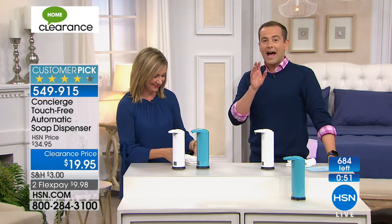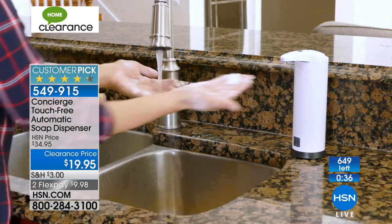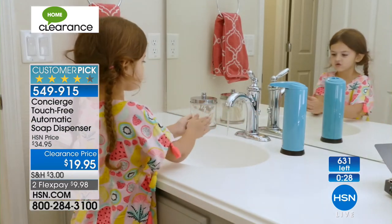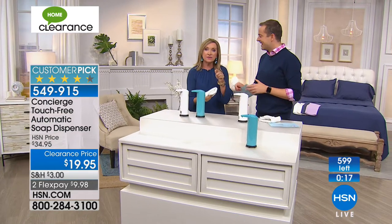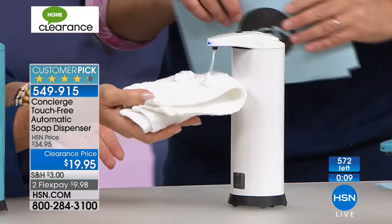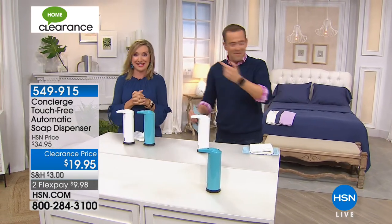We are now less than 60 seconds away from starting our Concierge Crazy Half Hour with some of the biggest Concierge products at prices I haven't seen in a long time. It'll be first come, first served. I'm sad this soap dispenser has never been on TV properly — the quality is amazing and it just makes your life easier. It's one less thing to think about. A lot of upgrades like this cost a fortune, but this one is so affordable — under 20 bucks. You can use it in the kitchen or the bathroom. It's an upgrade.